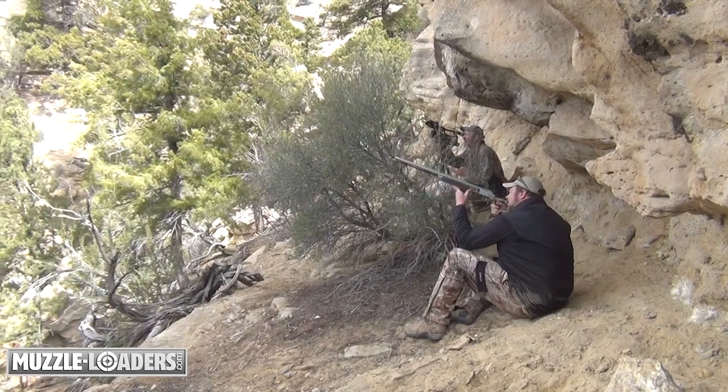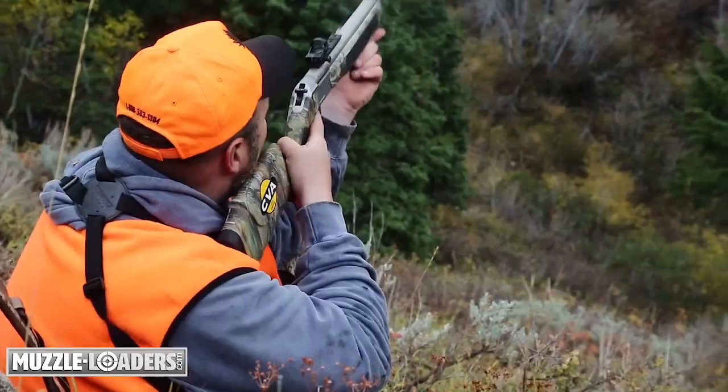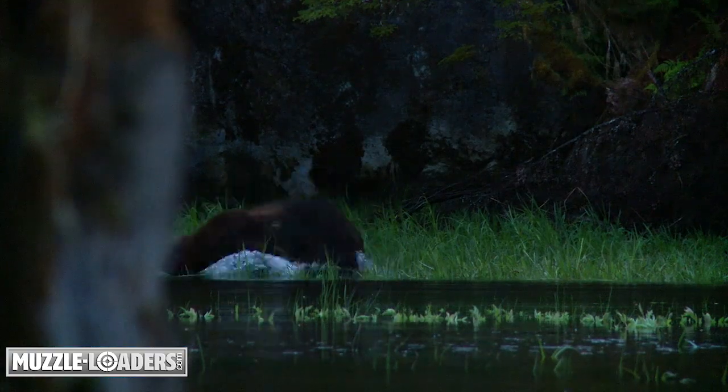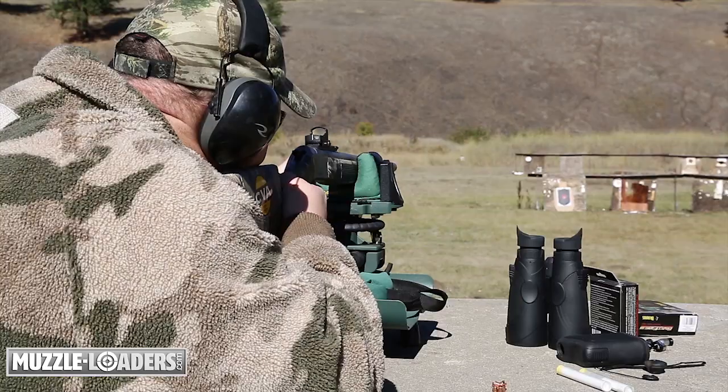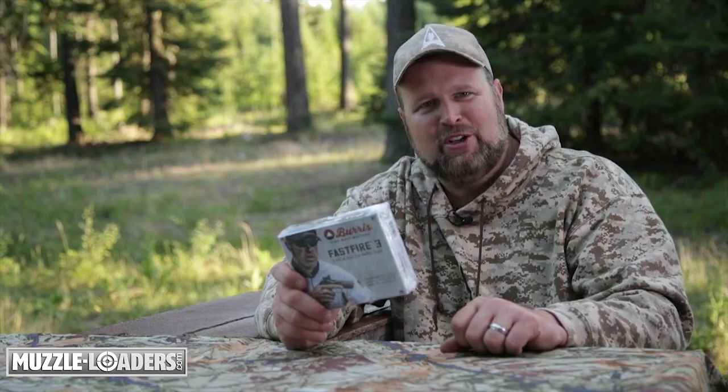I've personally used this sight on my CVA muzzleloader to take a mountain lion, a Shiras moose, and the muzzleloader world record grizzly bear. It's a sight that I trust and use on all my CVA muzzleloaders, and you can find it right here along with all of your other muzzleloading supplies at muzzleloaders.com.